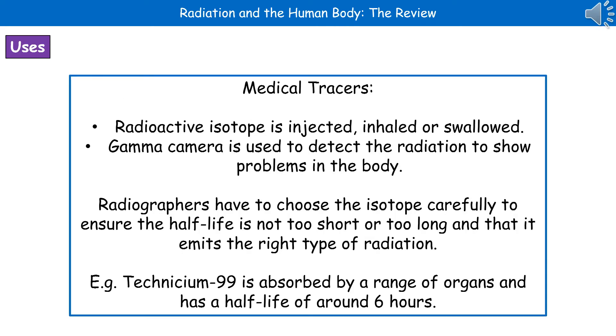Even though when we first think about the term radioactive material, a lot of us think that's really bad, in fact it's got some very good uses for us. The first one of these is in medical tracers. What we do with these is we'll have a radioactive isotope which we're going to inject, inhale or swallow, depending on which part of the body we wish to look at. We can then use a gamma camera to detect the radiation to show where the problem is. For example, if you'd had a radioactive isotope injected, we can use the gamma camera to identify if you've got a blockage or a leak in one of your arteries or veins.